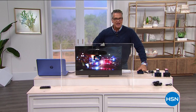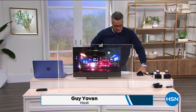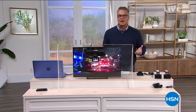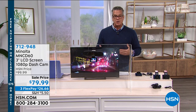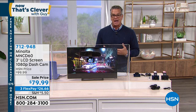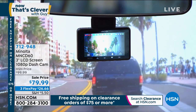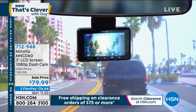Welcome back to Now That's Clevver. I started getting dash cams as soon as they came out — a lot of cars have the rear camera but not the front-facing camera. We're going to give you not just a dash cam, but the top-of-the-line Minolta. This is one of their top-of-the-line dash cams — full 1080p with a three-inch color LCD screen. Normally $99, today on sale for $79. It's essentially an extra pair of eyes on the road. Features include motion detection, lane departure warning, forward collision warning, and stop-and-go traffic detection. You get a 16-gigabyte card so you can record and save footage for insurance if needed.